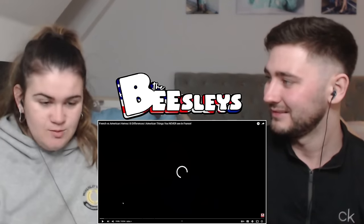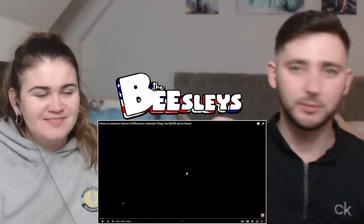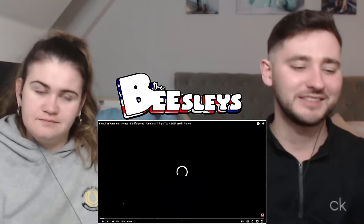Are you ready? Links in the description to their channel, but you should wait until after this video. We really appreciate it. Let's go.